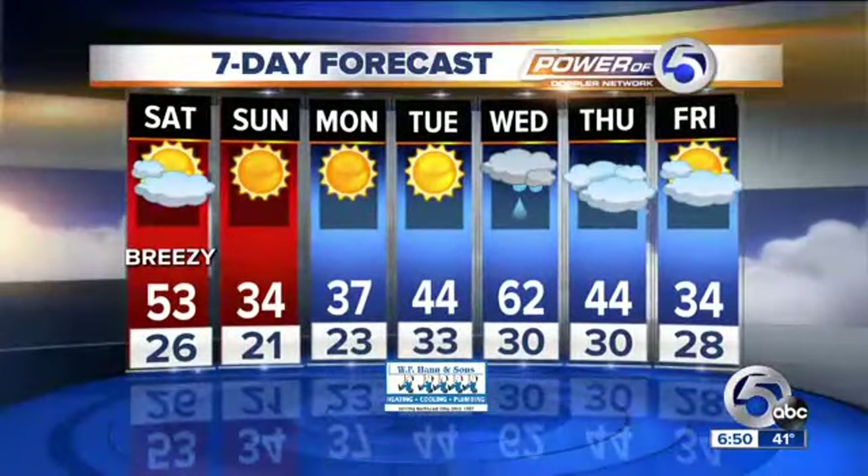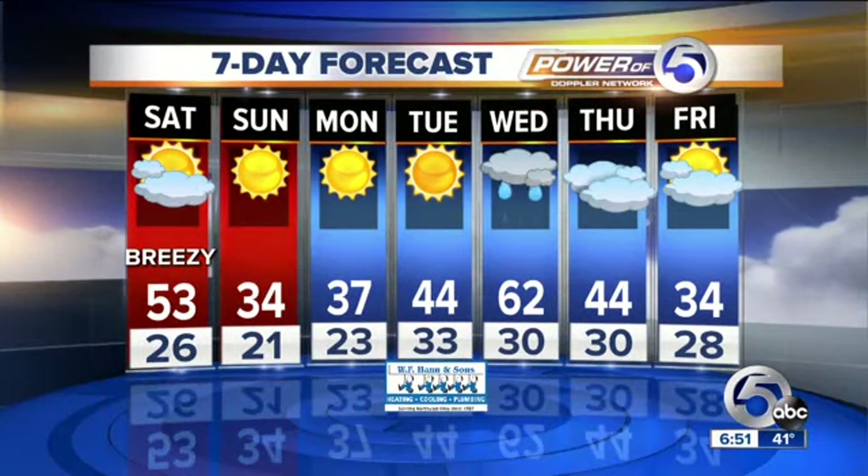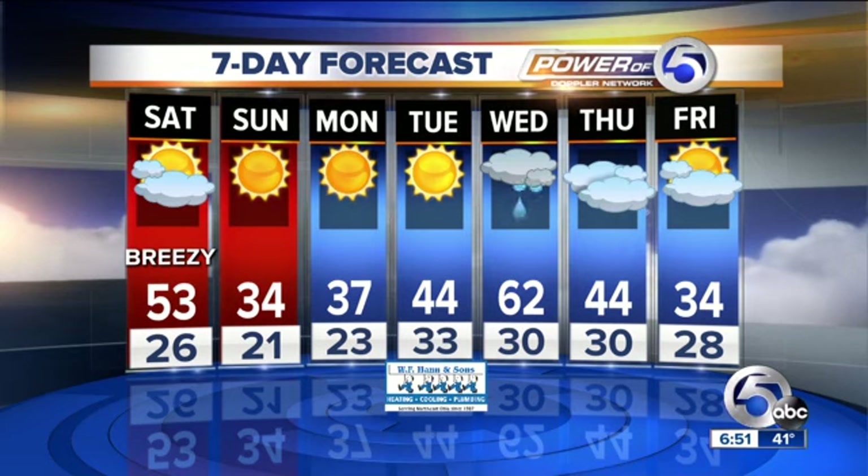So for today, we're calling for a high of 53, mostly cloudy, a few showers mostly just across our northeastern quadrant, and breezy — winds out of the southwest at about 10 to 20 miles per hour. Later on tonight, calling for partly cloudy skies, but the low drops down to just 26 degrees. Going to look really nice during the day tomorrow — mostly sunny skies on Sunday — but look at that daytime high temperature: only 34.